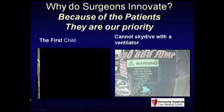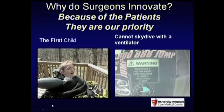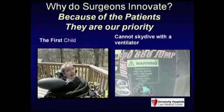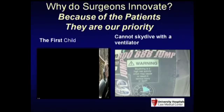Why do we innovate? Because surgeons still face our patients. This is the first child we ever implanted. He was injured four years ago as a six-year-old, put on a ventilator, living in rural Ohio—hadn't seen a doctor in four years. Getting a child off a ventilator changes their entire life. They can go back to school. It's life-changing technology for any patient.